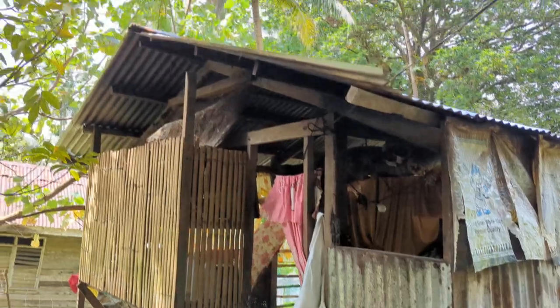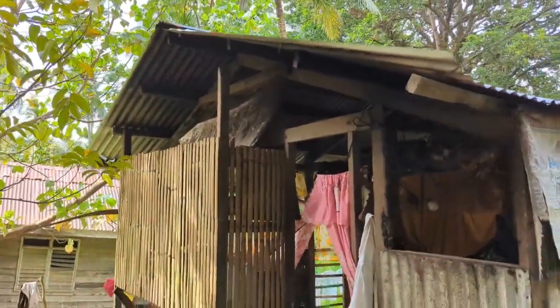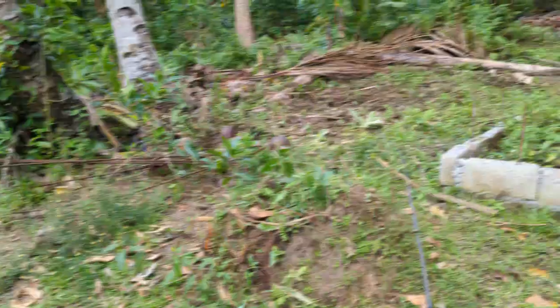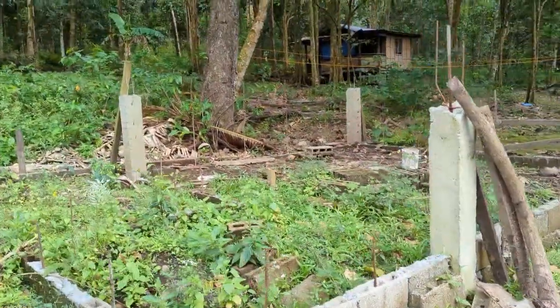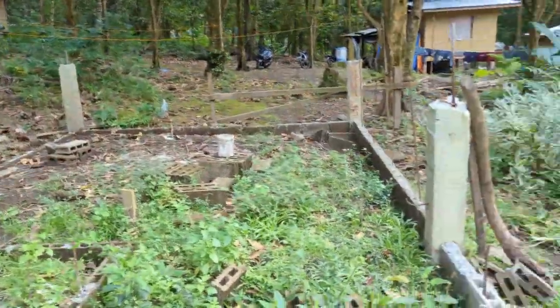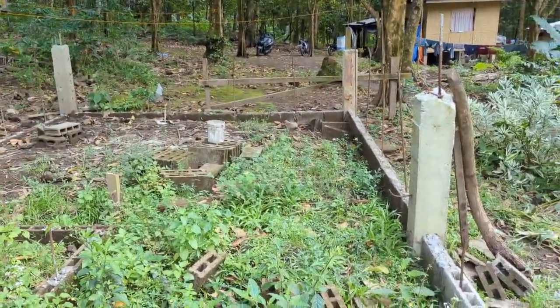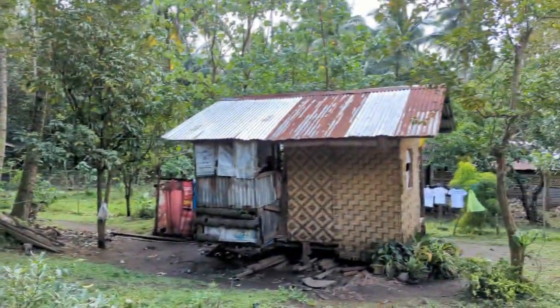This is the back of their house. As you can see, it's open right there, so the rain is blowing in. The money is going to help them build a new house. This time they're trying to afford to build it with hollow block instead of bamboo. She's working very, very hard toward that.